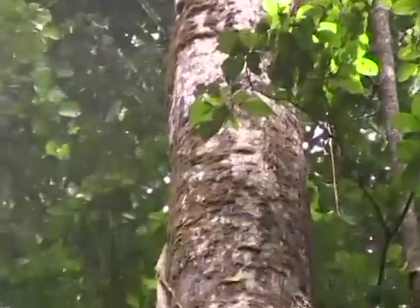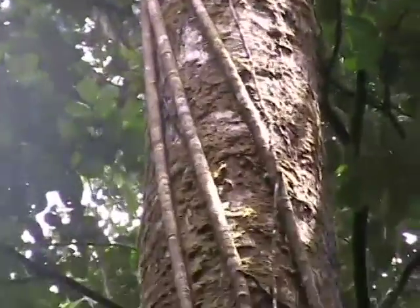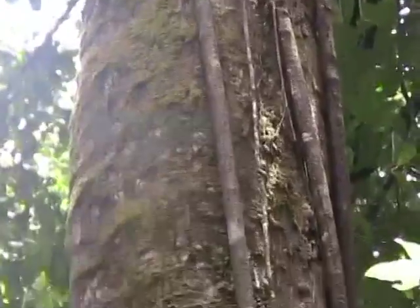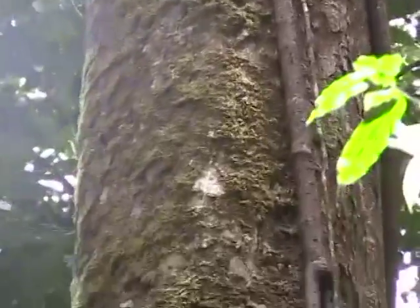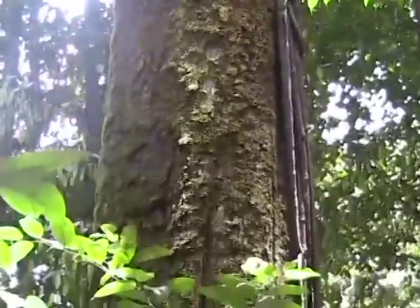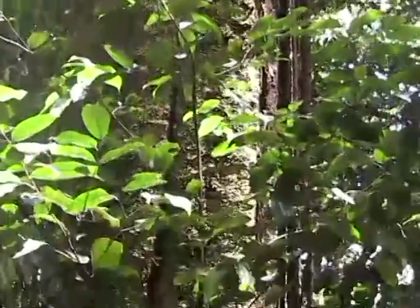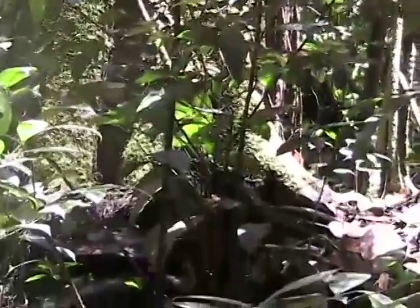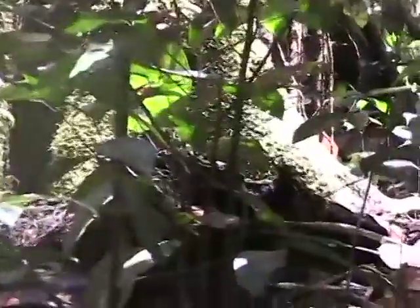But also the descending aerial roots of Clusia grandiflora, which is a hemi-epiphyte that germinates up in the canopy. After a long period of descending roots down, it will eventually make contact with the ground and begin to have intercourse, so to speak, with the soil volume.